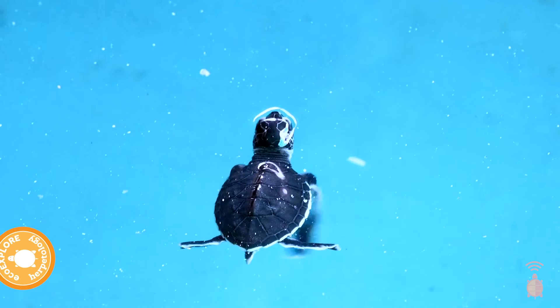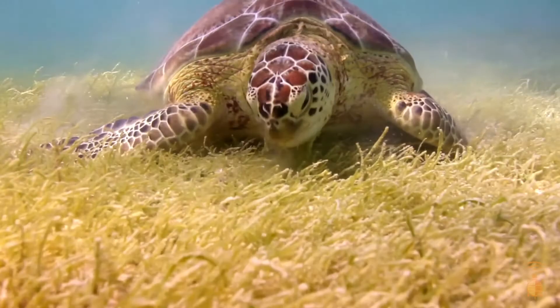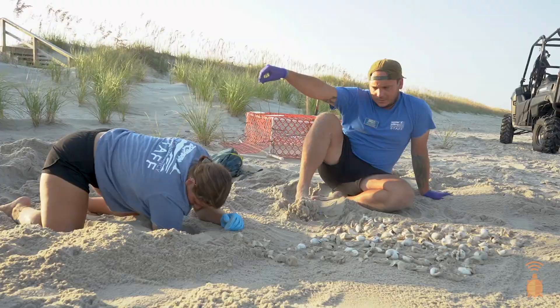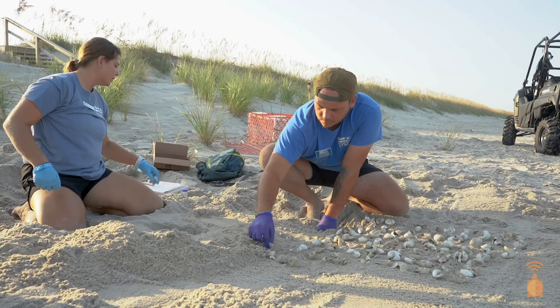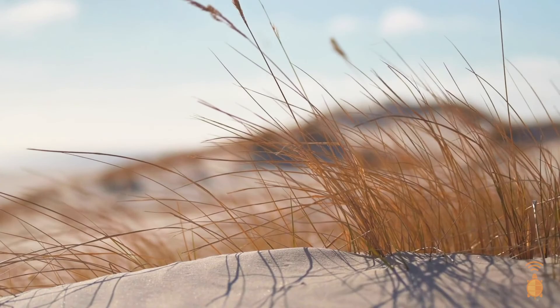Sea turtles are very important to all the ecosystems that they interact with, whether it's the ocean, the sea grass beds, or the beach. Sea turtles are what is known as ecosystem engineers, meaning they have an effect on every environment that they interact with. Once those hatchlings crawl out of the sand and go to the ocean, everything left over in that nest — the eggs, some yolk or albumin, and unfortunately sometimes hatchlings that didn't make it — will decompose and make that area of sand much healthier.